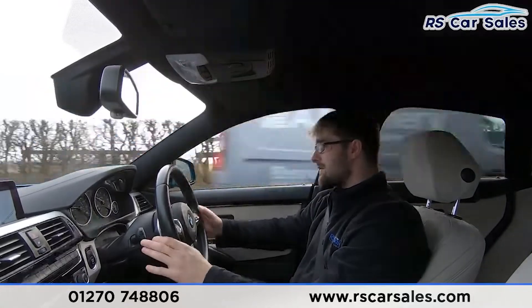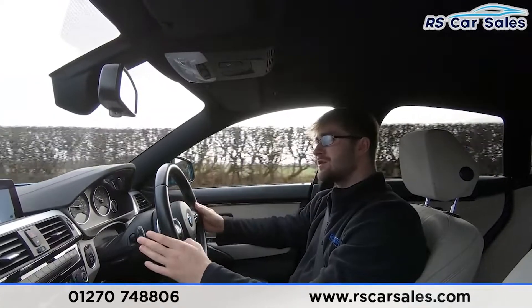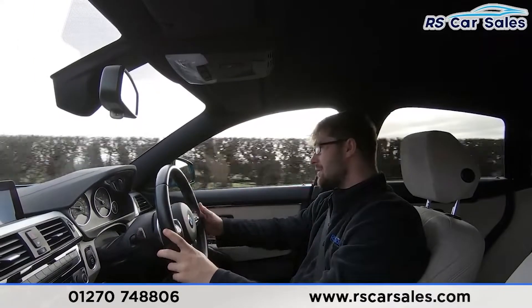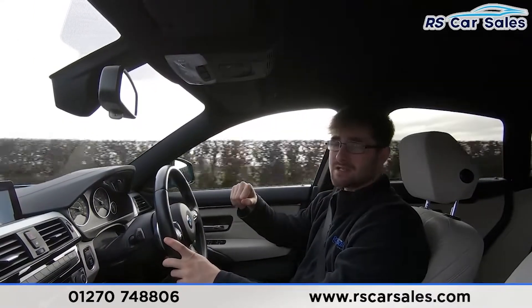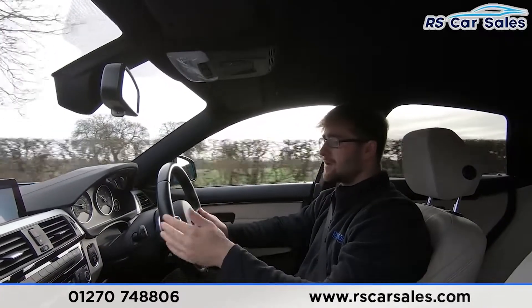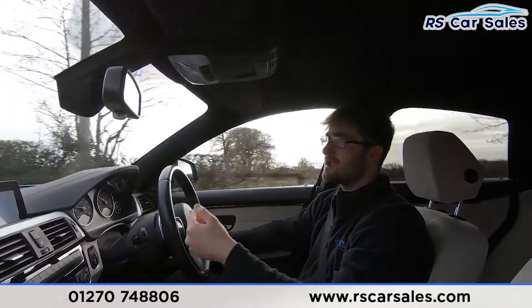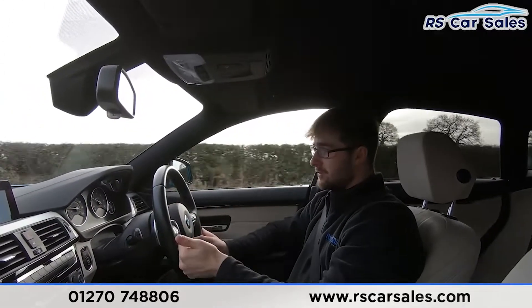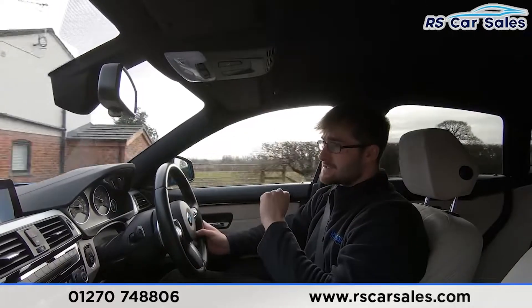We have the auto wipers on the right-hand stalk and auto high beam assist on the left-hand stalk. The integrated Harman Kardon speakers sound absolutely incredible matched with the satellite navigation — we have the Pro Nav, satellite navigation, DAB radio, Bluetooth volume, and Bluetooth media connectivity.